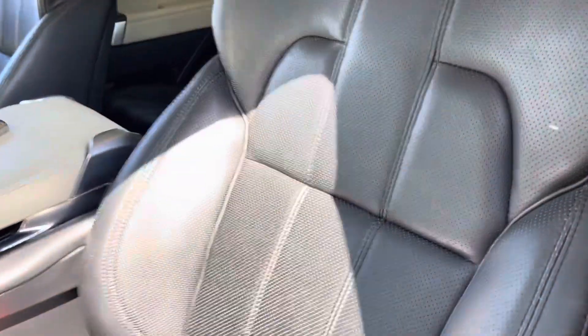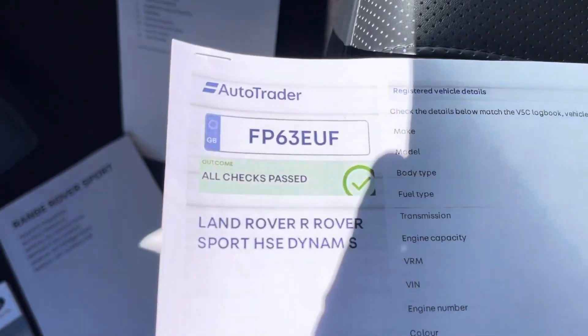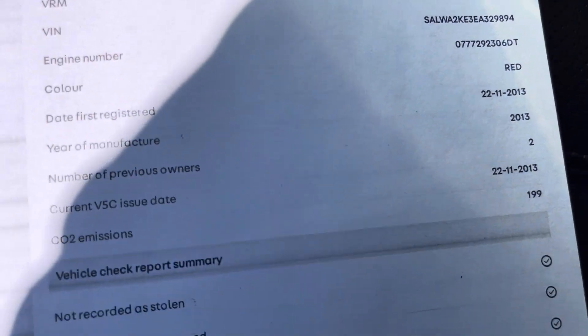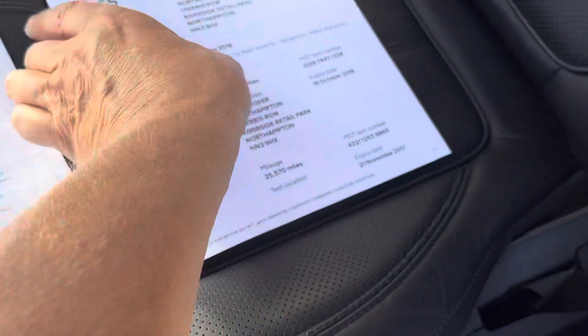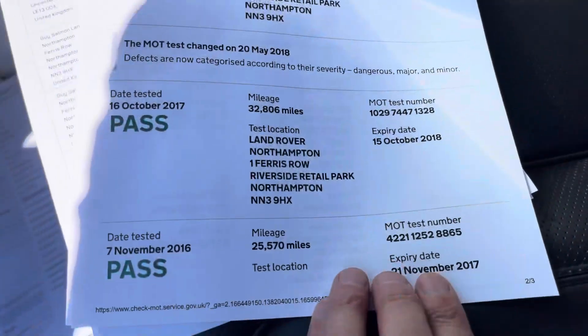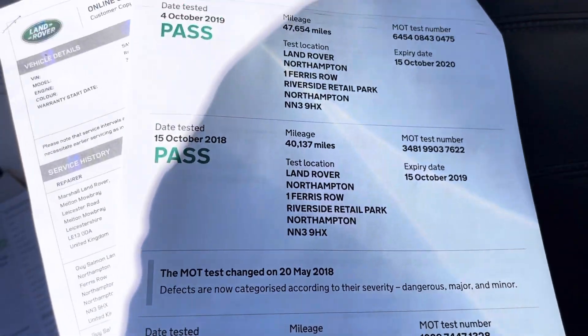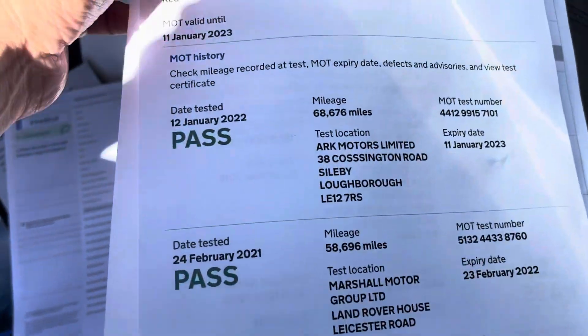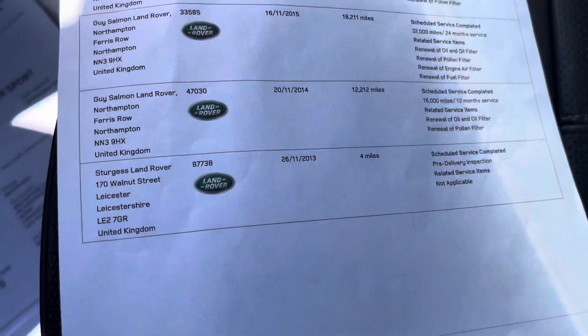All nice and clean, no bad odours. Here's the provenance check — tells you when it was first registered, three owners, last keeper since 2020, no outstanding consumer finance or accident history. Here's the service record. Going on to the MOT first — MOT records, no outstanding recalls, and it just verifies the mileage on the car, which is a public record. We're going to newly MOT it and service it.